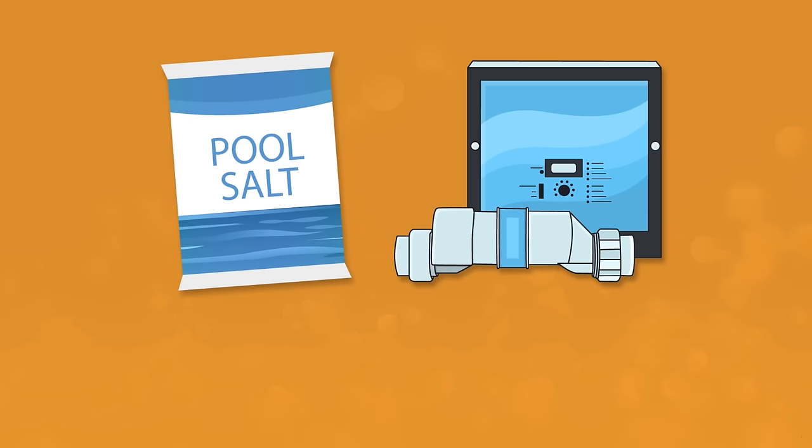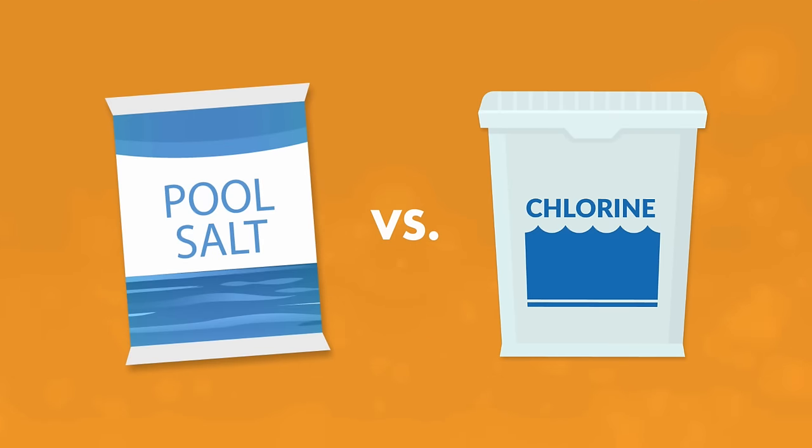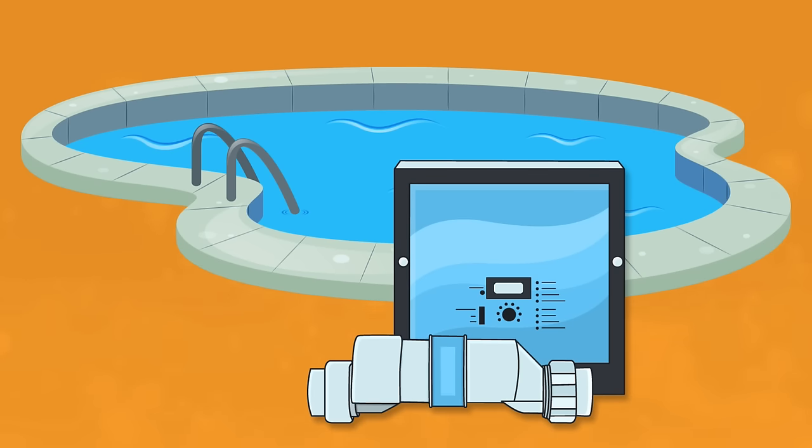Mistake number one: thinking a saltwater pool has no chlorine. When you add salt to your pool, your saltwater generator uses that dissolved salt to create chlorine. That's right — your saltwater pool is still a chlorine pool. The only difference is you're adding salt instead of chemicals to make that chlorine happen. Your saltwater generator also produces a steadier, lower level of chlorine, meaning the water is gentler on your skin and eyes.